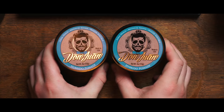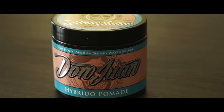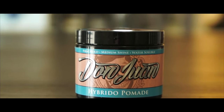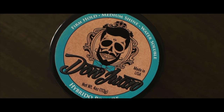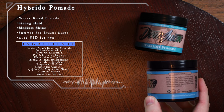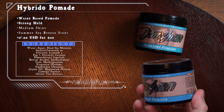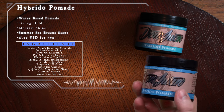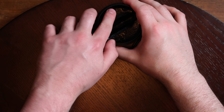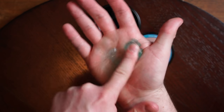Coming across my desk today is the Hebrido pomade from Don Juan. According to the brand, it is an enhanced water-based pomade enriched with natural plant extracts and dead sea minerals. It provides an all-day strong hold with a medium shine and a nurturing effect in the hair. It also reactivates with water and has a fresh summer breeze scent. It comes in a four-ounce plastic jar and sells for $15 US. Looking inside the jar, it's obvious just by looking at it that it's a gel type.